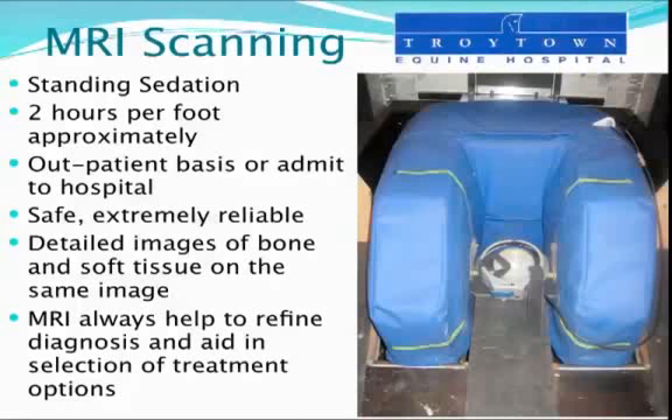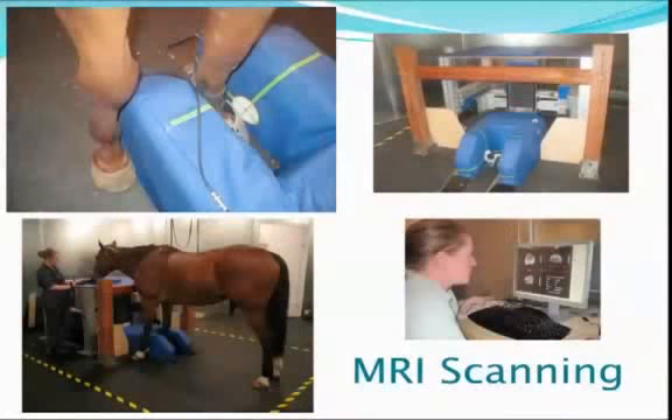The horse has to stay very still. This is a picture of the MRI scanner at Troy Town Equine Hospital. It takes a couple of hours to scan each foot and we try to do it on an outpatient basis, so it takes four or five hours to do both legs. But we get detailed images of bone and soft tissue on the same image, and that's a fantastic benefit. MRI is really helping to refine the diagnoses and aid in the selection of treatment options, particularly with diseases such as navicular disease and any other problems in the horse's lower limb.